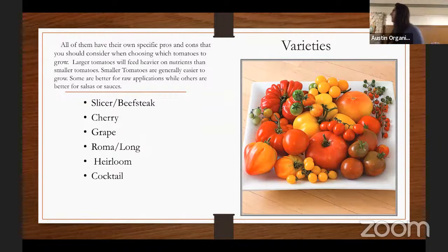Let's look at the varieties listed here. We have beefsteak slash slicers — those terms are interchangeable. We have cherry tomatoes, grape tomatoes, and roma slash long tomatoes, which are pretty much interchangeable. Then heirloom tomatoes and cocktail tomatoes.